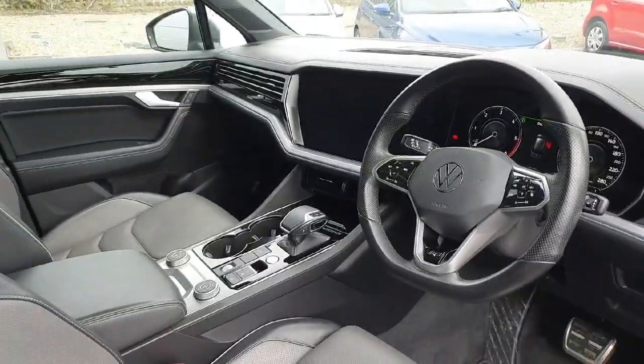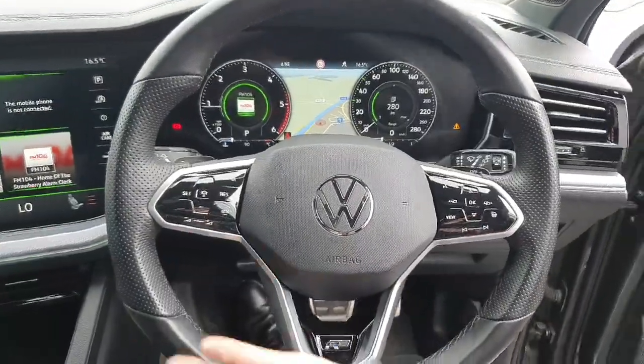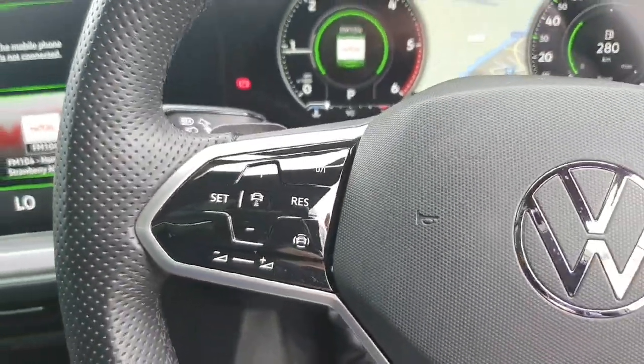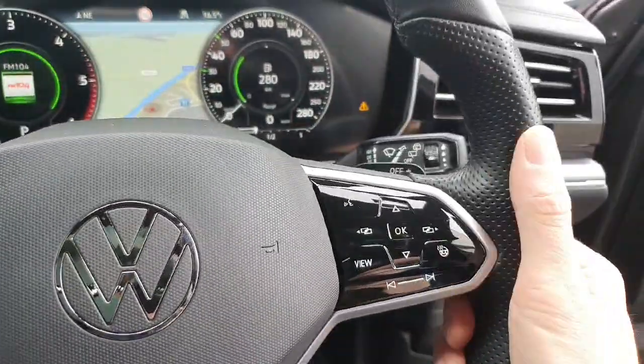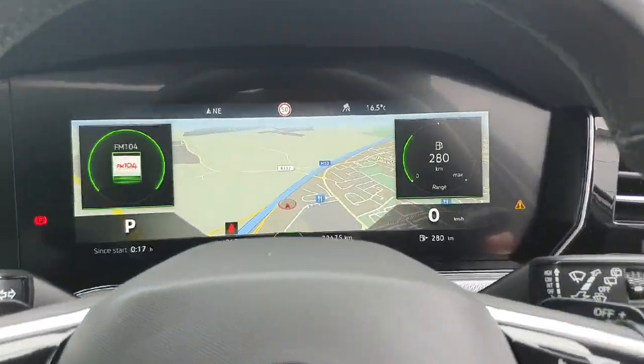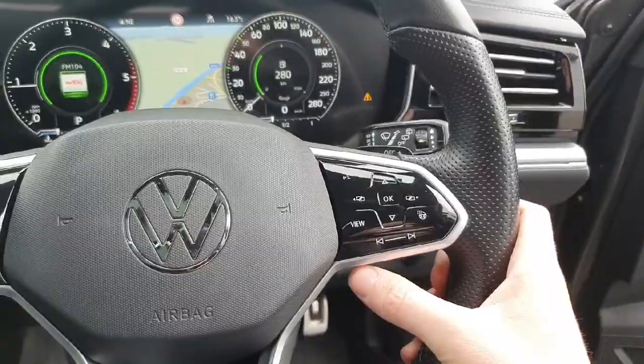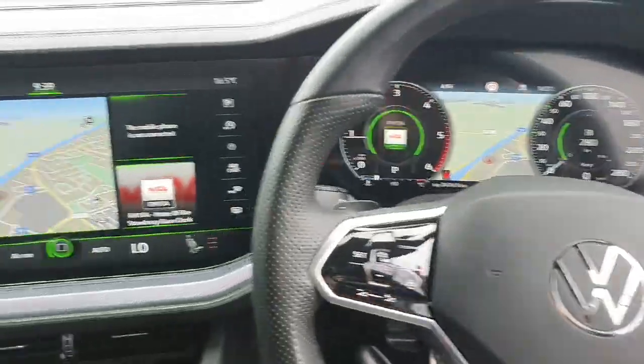So let's have a look behind the wheel. We have this gorgeous leather-wrapped steering wheel. Over on the left-hand side are the controls for adaptive cruise control, and volume. On the right-hand side we have the controls for the digital driver's display, which is absolutely massive in the Touareg, as well as the heated steering wheel and infotainment controls.